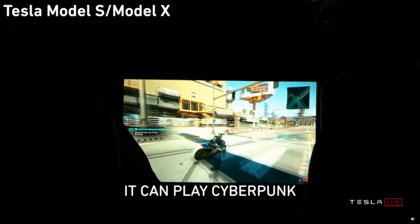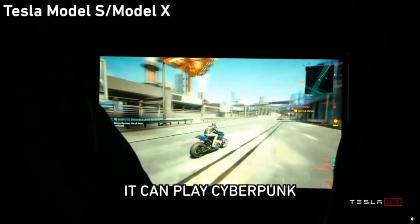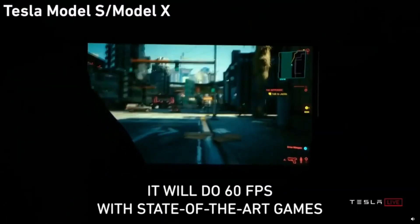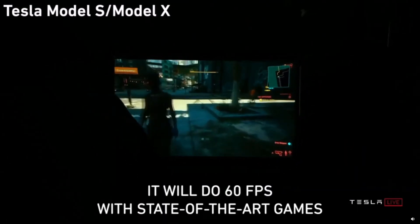It can play Cyberpunk. So this is somebody playing in the car right now. It's a high frame rate — it'll do 60 frames a second with state-of-the-art games.